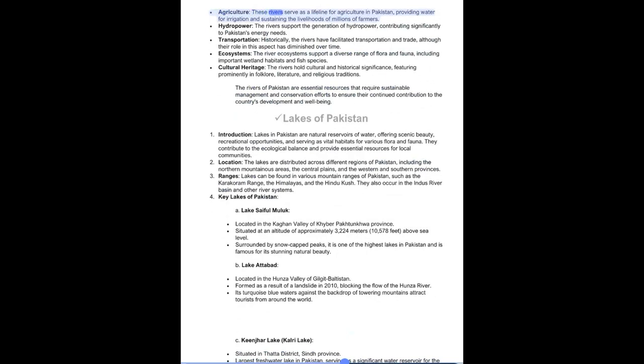These rivers serve as a lifeline for agriculture in Pakistan, providing water for irrigation and sustaining the livelihoods of millions of farmers. They support hydropower generation, contributing significantly to Pakistan's energy needs. Historically, rivers facilitated transportation and trade, though their role in this aspect has diminished over time. River ecosystems support a diverse range of flora and fauna, including important wetland habitats and fish species. The rivers also hold cultural and historical significance, featuring prominently in folklore, literature, and religious traditions.